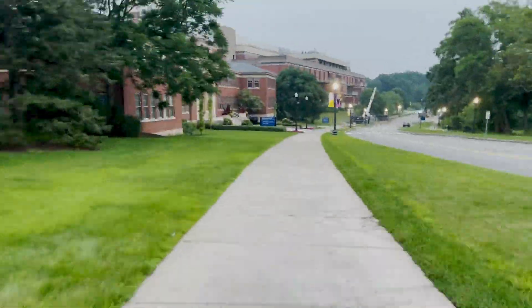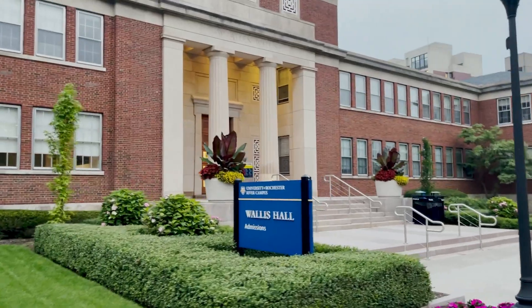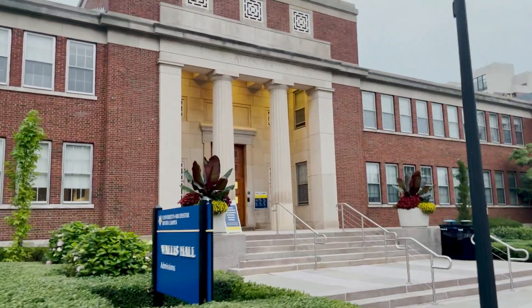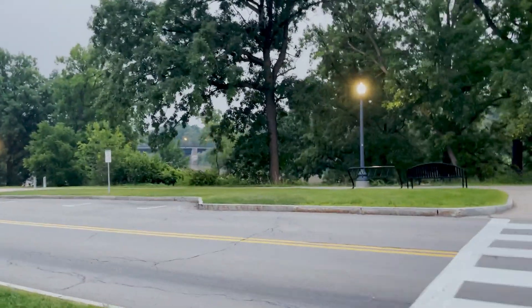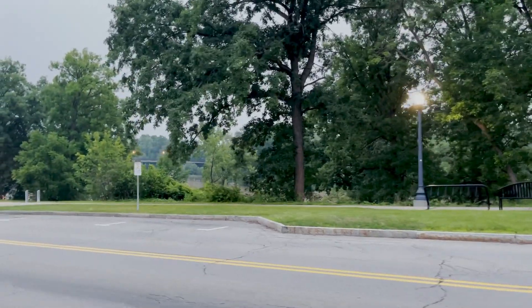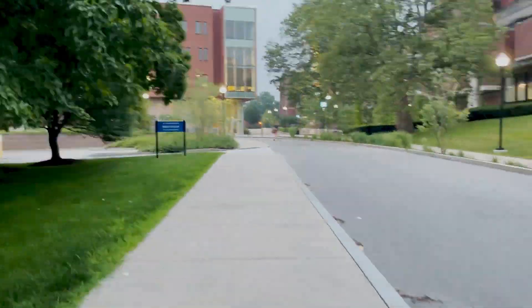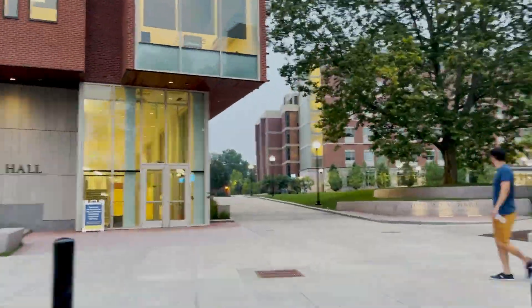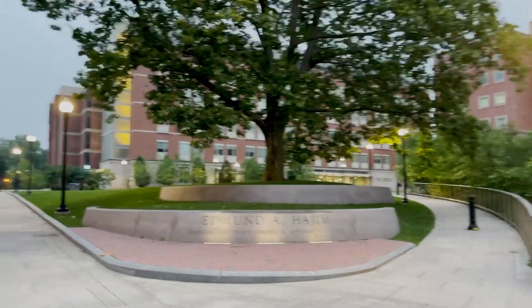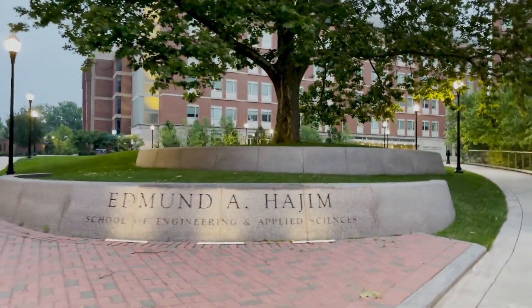Last but not least, alongside the river we have the Admissions Building, Wallace Hall. Some of you might recognize this building from tours this past summer. Feel free to hit us up with any questions and we hope you enjoyed the tour. Like and follow for more Her Campus at Rochester content, and don't forget to check us out at the Activities Fair this fall. Congratulations to the Class of 2025 and a big welcome to campus!